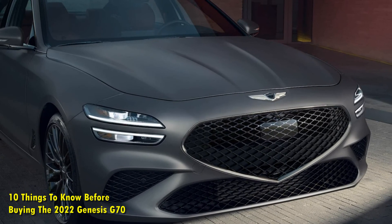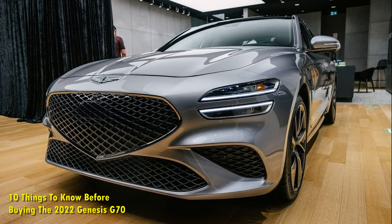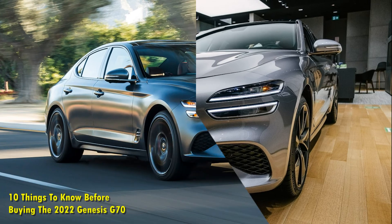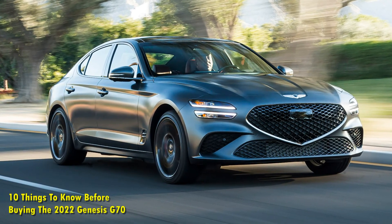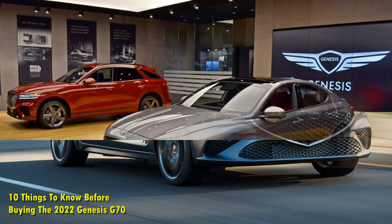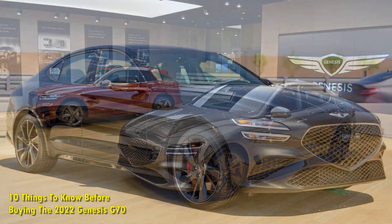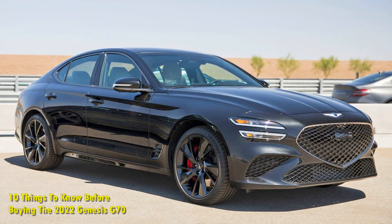Number 4: All the driver assistance tech is offered. The driver assistance techs such as automated emergency braking, pedestrian detection, forward collision monitoring, lane departure warning, lane keeping assist, and adaptive cruise control are on board all the trims of the 2022 Genesis G70. Manufactured on the same platform as the Kia Stinger and due to the high-tensile steel construction, the G70 has solid build quality too.